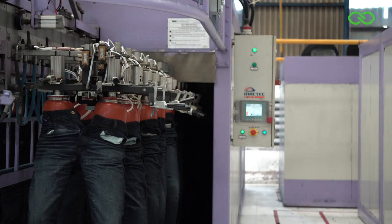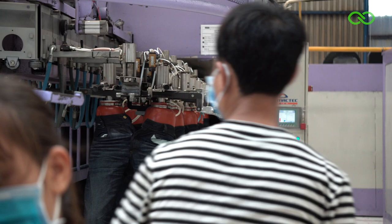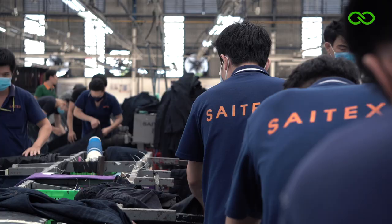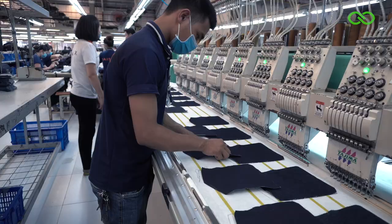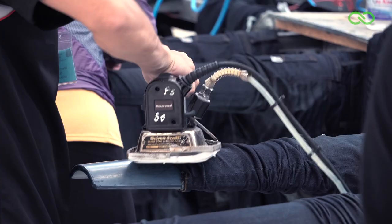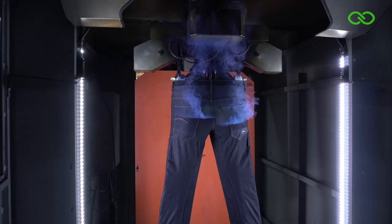I really want to try and do LCAs of different products for different brands, showing them to our customers and showing them how all these garments were made at Scitex, but they all have very different impacts. How their design decisions actually make a lot of difference in the production and in the environmental impact.